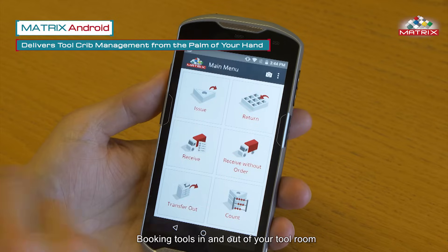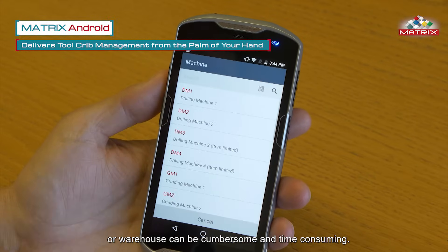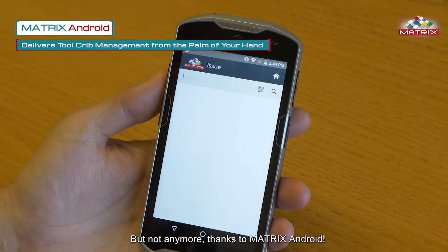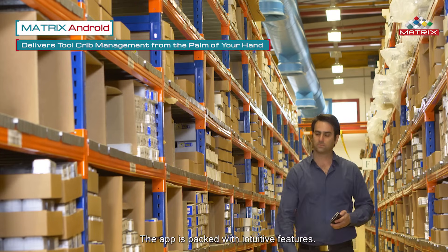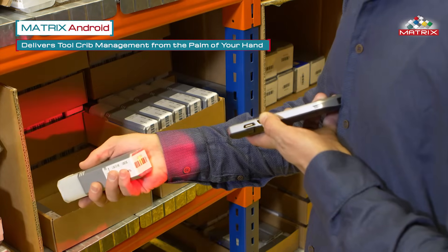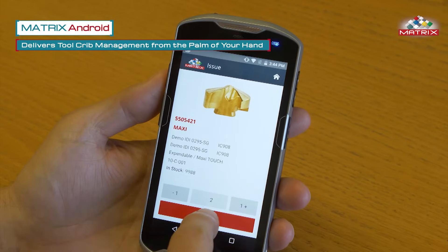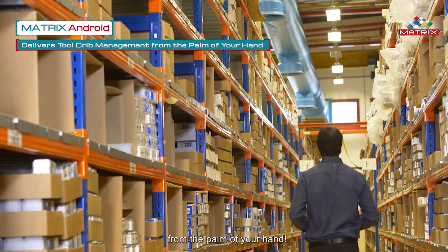Booking tools in and out of your tool room or warehouse can be cumbersome and time-consuming — but not anymore, thanks to Matrix Android. The app is packed with intuitive features. Just scan the item and issue with a touch of a button. Transactions are immediately recorded in the Matrix software. Matrix Android delivers tool crib management from the palm of your hand.